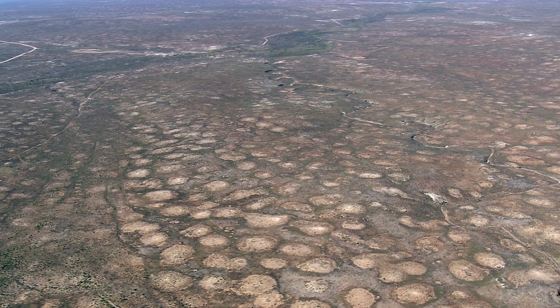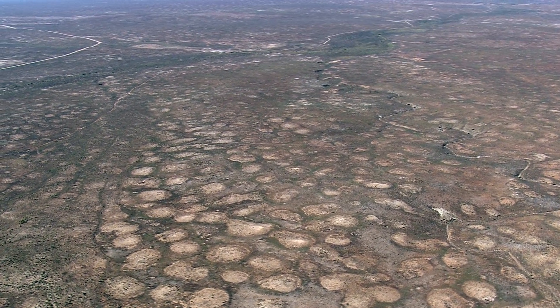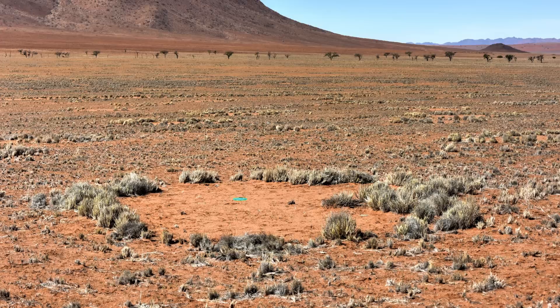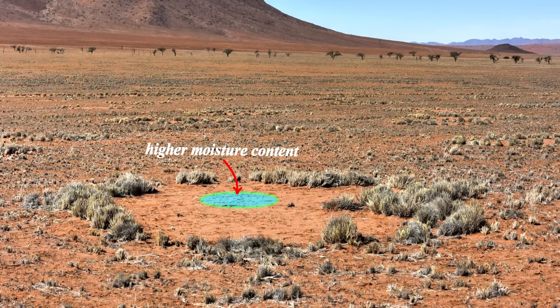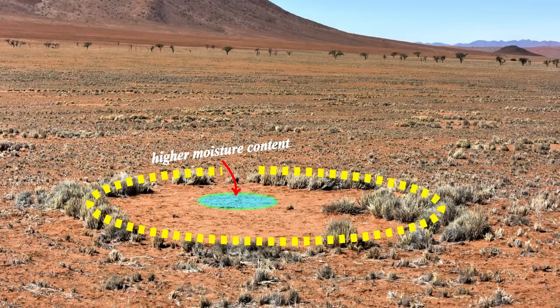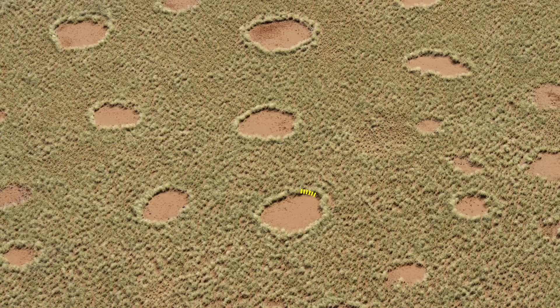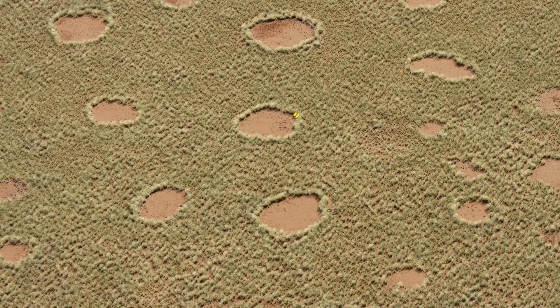Another theory also taps into the fact that the center of the circle has a higher moisture content than the soil under the surrounding grasses. This one suggests that the grasses themselves grow in this distinct pattern — a process known as spatial self-organization. Since the soil in the center has higher moisture, the grasses grow in a ring around these bare patches to access the moisture with their roots, making the rim of the circle prime real estate, with grasses competing for a place at the edge.